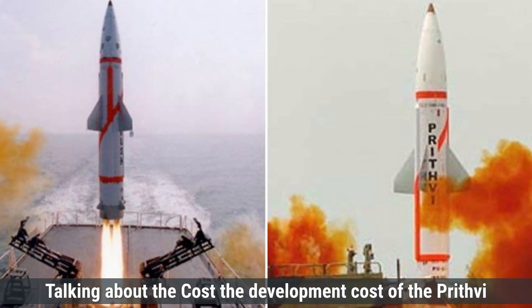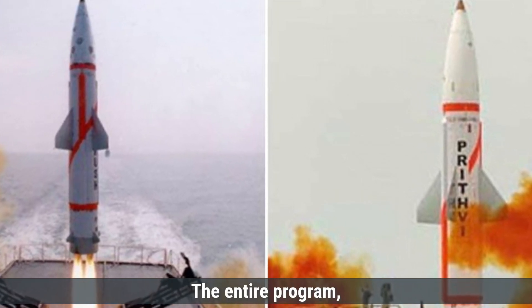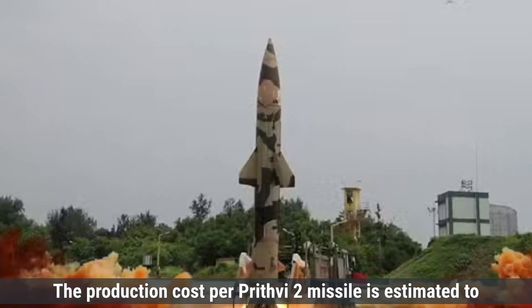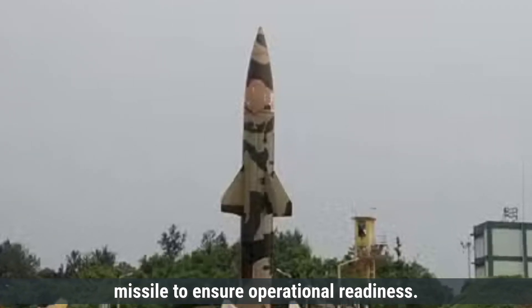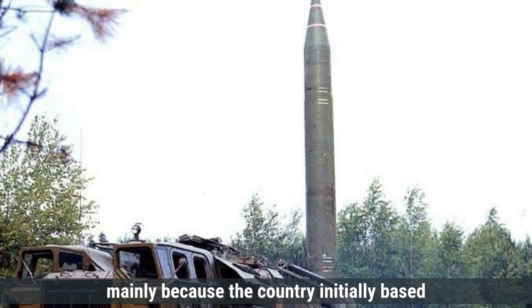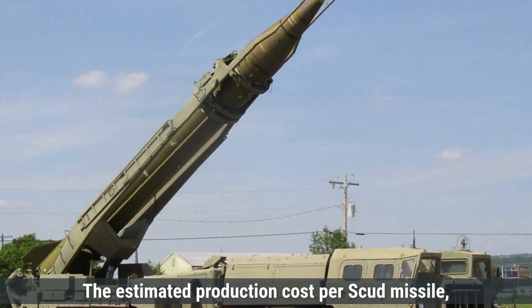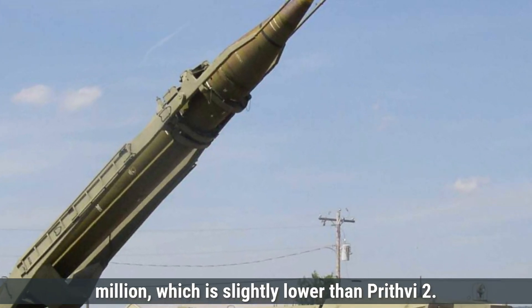Talking about cost, the development of Prithvi-2 was part of India's Integrated Guided Missile Development Program, which began in the 1980s. The entire program, which included missile systems like Agni and Akash, had an estimated budget of around $350 million. The production cost per Prithvi-2 missile is estimated at around $2 million, covering manufacturing, assembly, and testing. North Korea's Scud development costs are not clearly documented, as the program was reverse-engineered from Soviet technology, making costs much lower. The estimated production cost per Scud missile ranges from $1 million to $1.5 million, slightly lower than Prithvi-2.